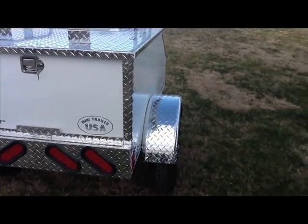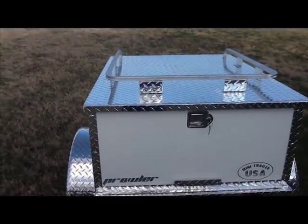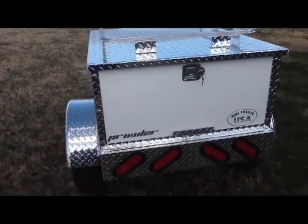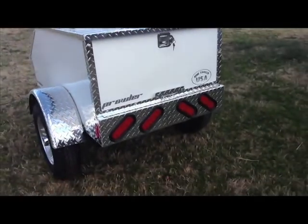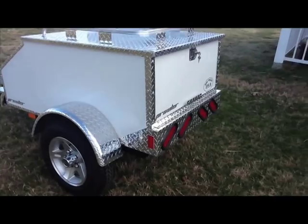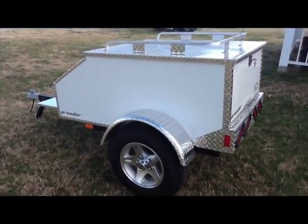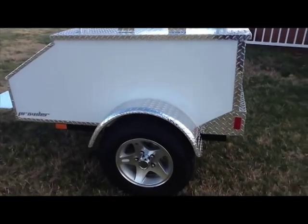The cargo box is 60 inches long, 36 inches wide, and 24 inches deep. All the Prowlers come with 13 inch tires and 5 lug wheels. They have real star aluminum wheels and chrome center caps and chrome lug nuts as well.